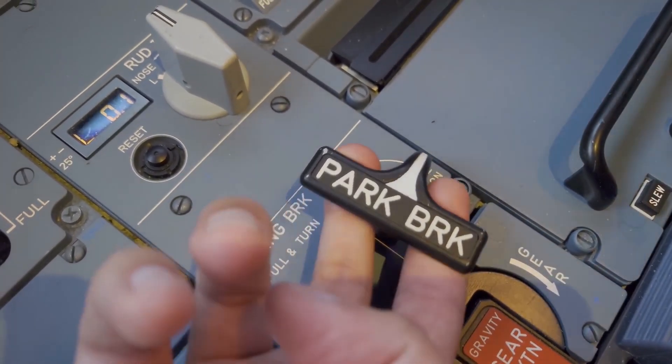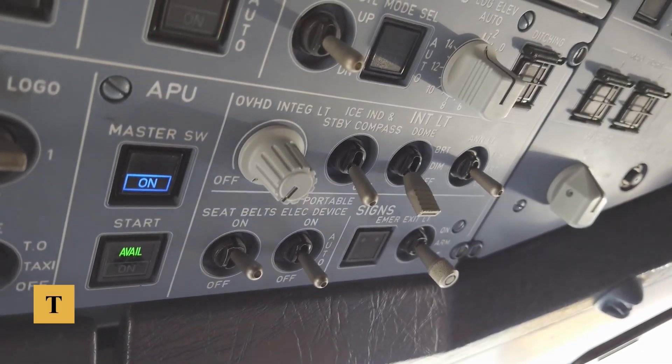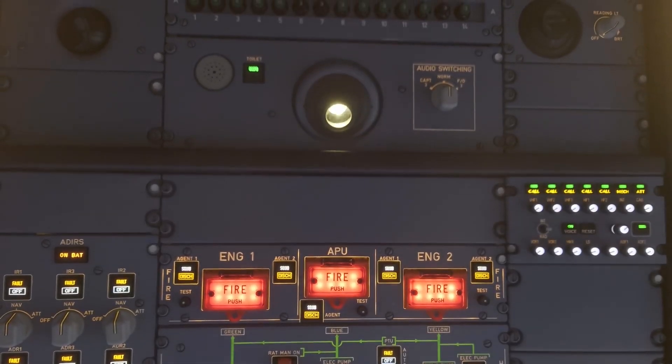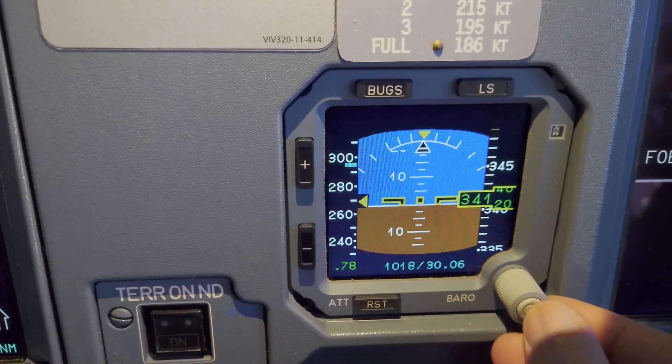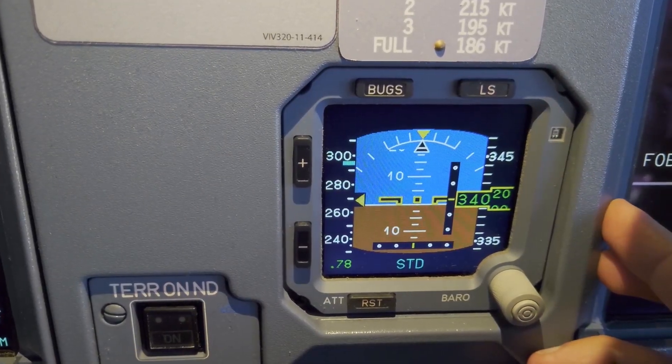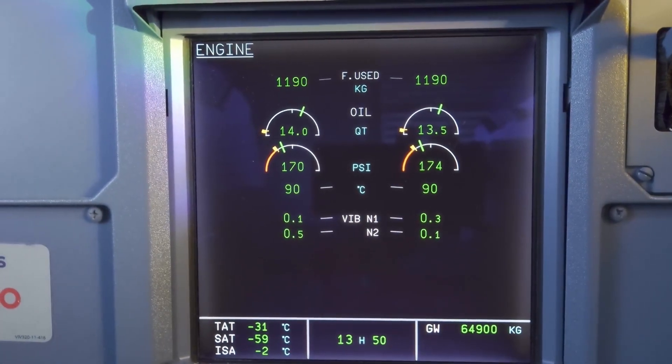Talking about safety, the aircraft is equipped with the latest TCAS and TAWS, both of which are tightly integrated into the cockpit displays. The Synthetic Vision System further enhances situational awareness by providing a three-dimensional representation of the terrain on the primary flight display, even in poor visibility.